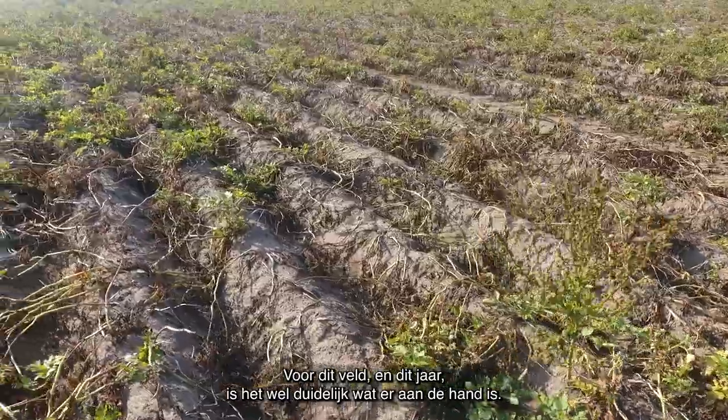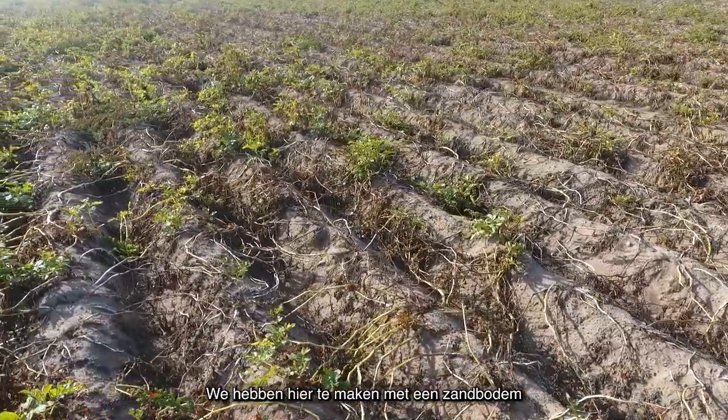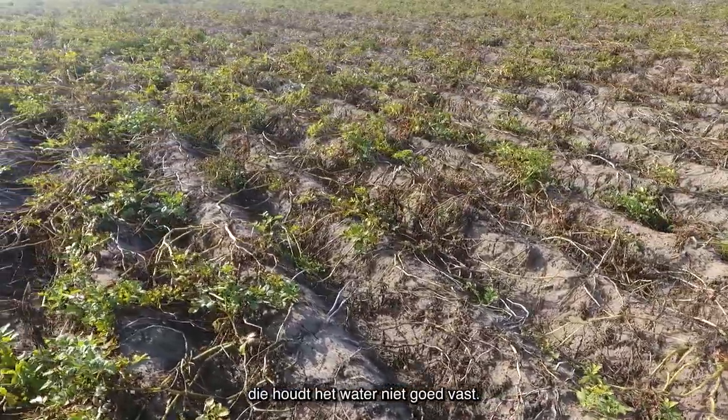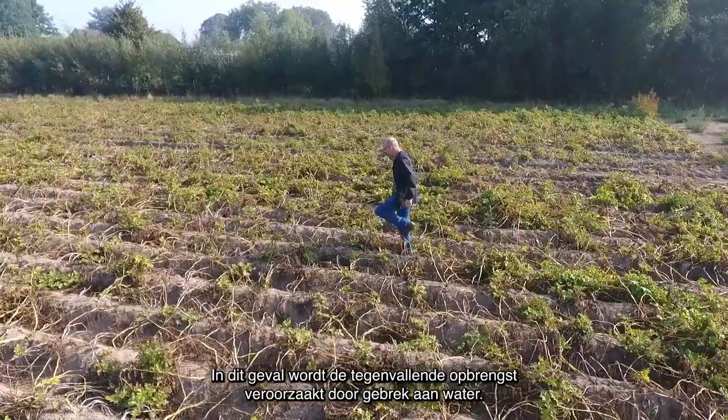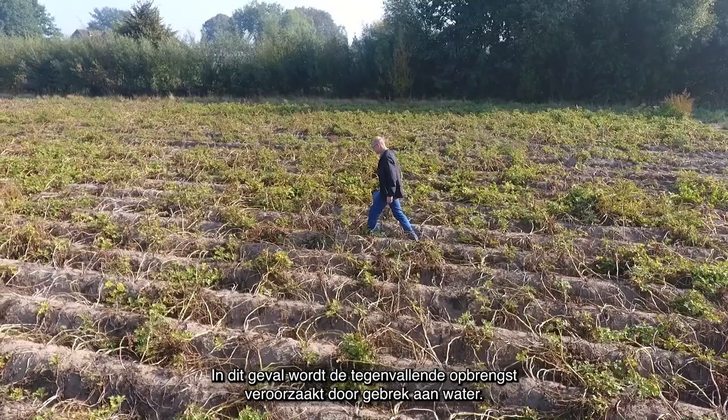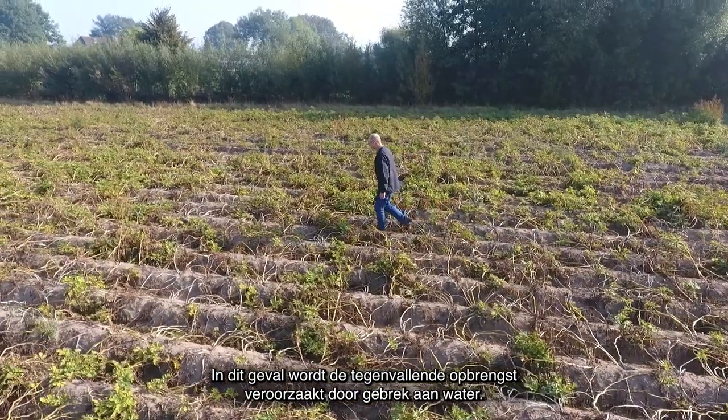This year I can give away a secret. This is a sandy soil which doesn't hold water very well, and it's also been a very dry year. So in this field, water limitation is the reason why the yield is low.